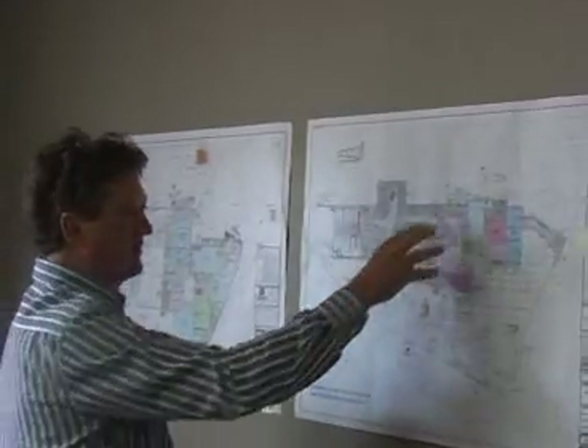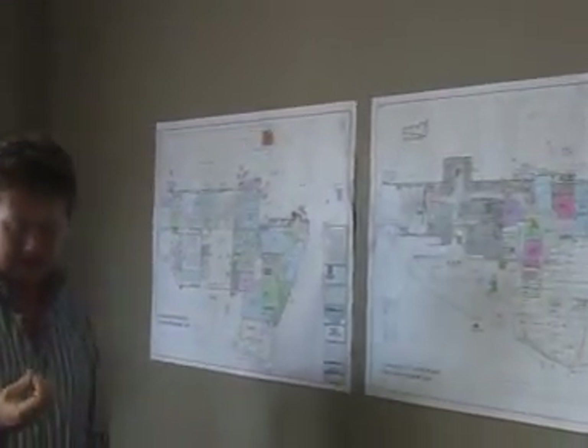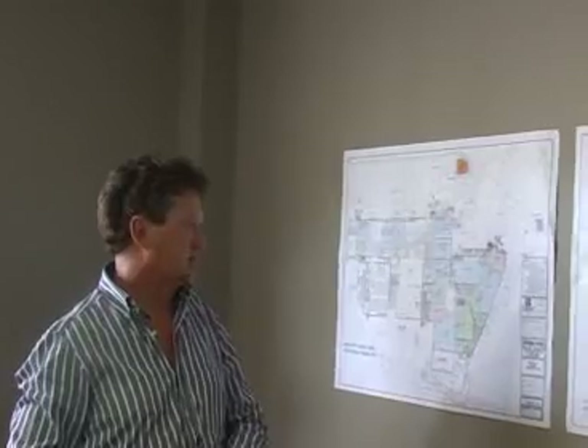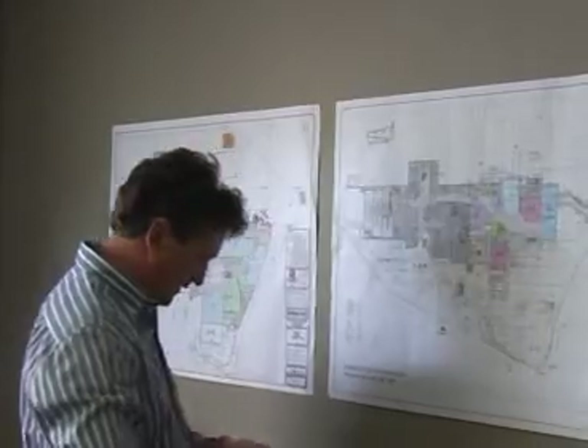The nice thing is that both Stunabank and FNB — all three or four of the big banks — are actually coming in with all the latest new designs that are in place in South Africa, which I think is going to add a lot of flavour to this particular area.